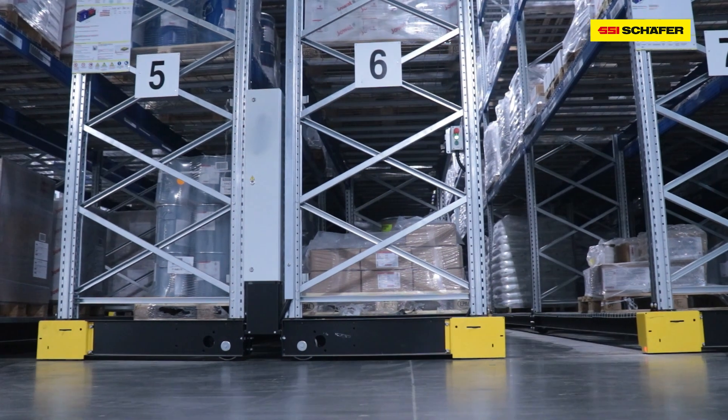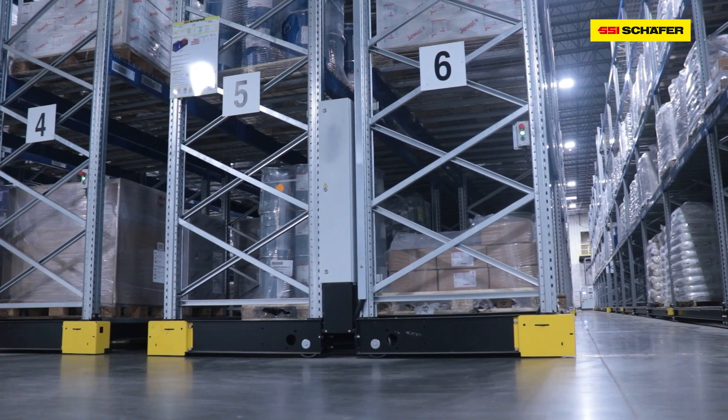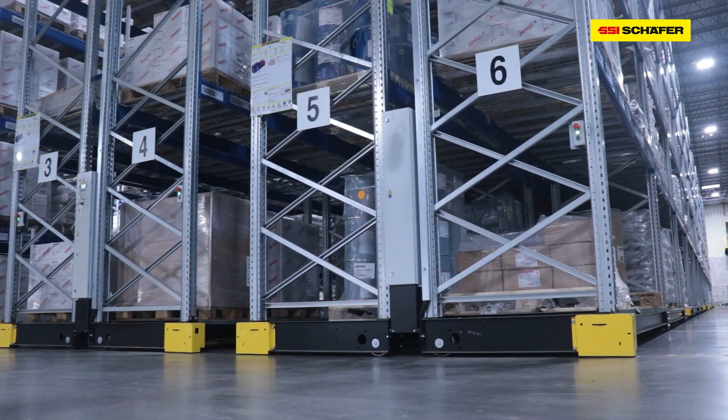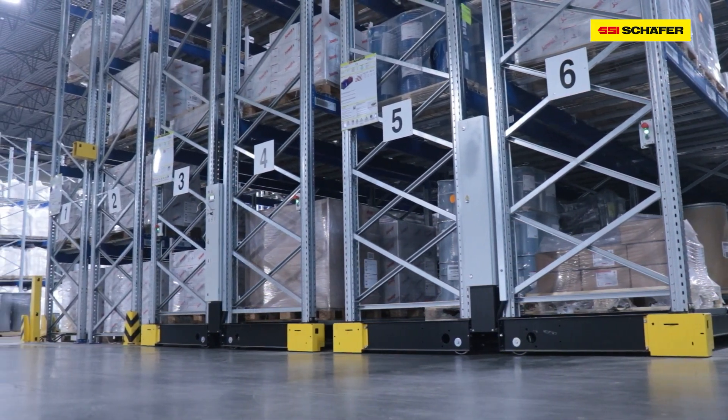If you have FIFO programs, they can be set up to pull FIFO in a mobile rack. One operation in mobile racking that makes it unique and efficient is you can use your WMS to interface.